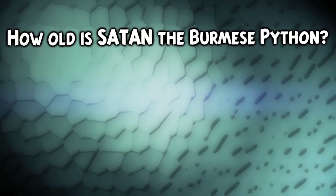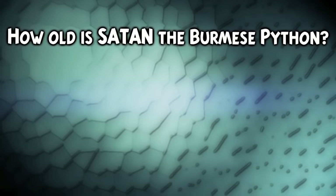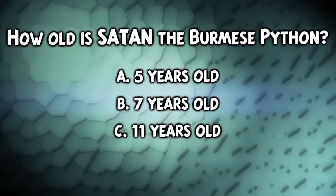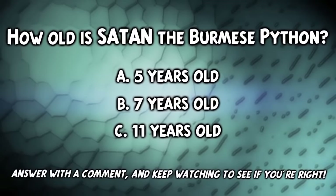How old is Satan the Burmese python? A: 5 years old. B: 7 years old. Or C: 11 years old. Answer with a comment and keep watching to see if you're right.